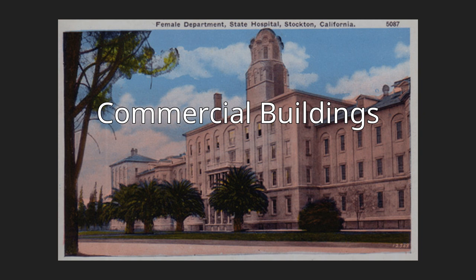Engine House No. 3, 1908, 19 N. Pilgrim Street. The building was added to the city register by resolution number 31,720 on October 7, 1974. Genova Bakery, 1908, 749 N. Sierra Nevada Street. The building was added to the city register by resolution number 85,325 on May 28, 1985.